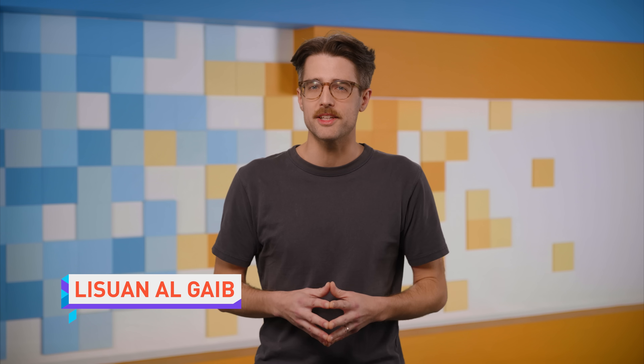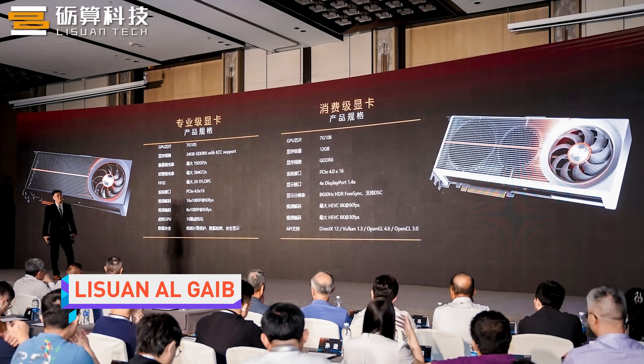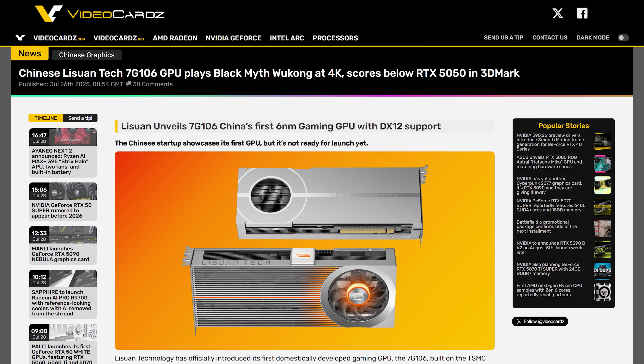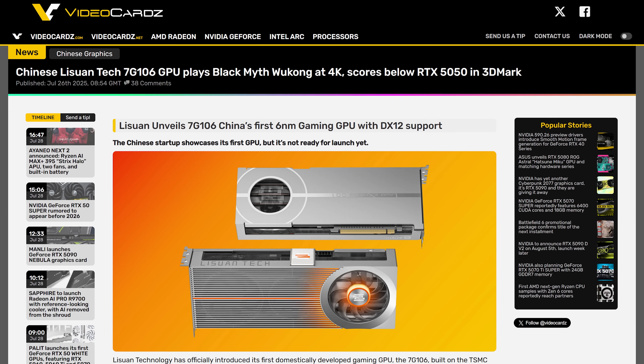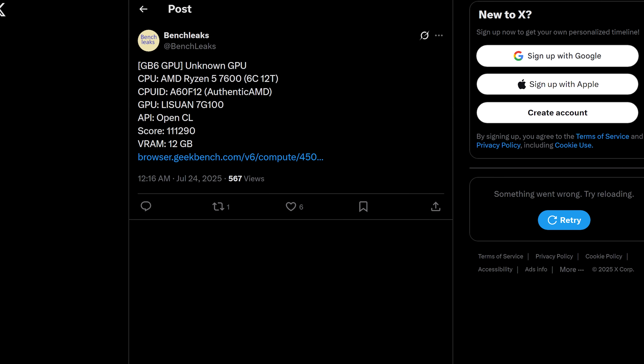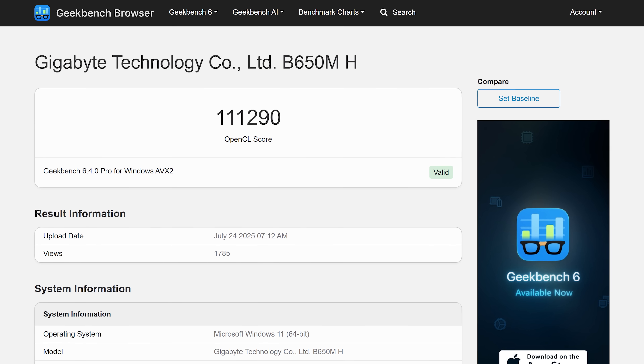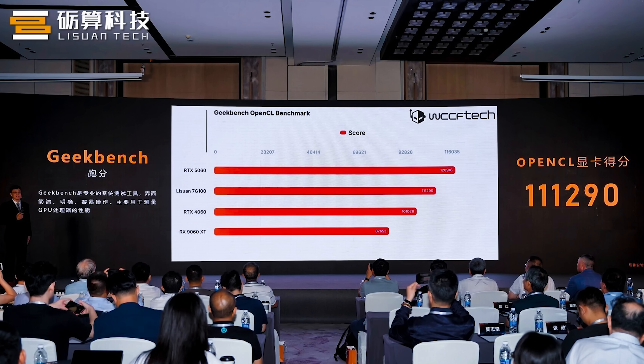China is upping their gaming GPU game with the LiSuan 7G106, announced this weekend alongside the professional-focused 7G105, and it seems like it can indeed play games. Last week, an OpenCL Geekbench result for the 7G106 was spotted by Bench Leaks, and in a rare occurrence, that exact score from the result was cited in LiSuan's official presentation.